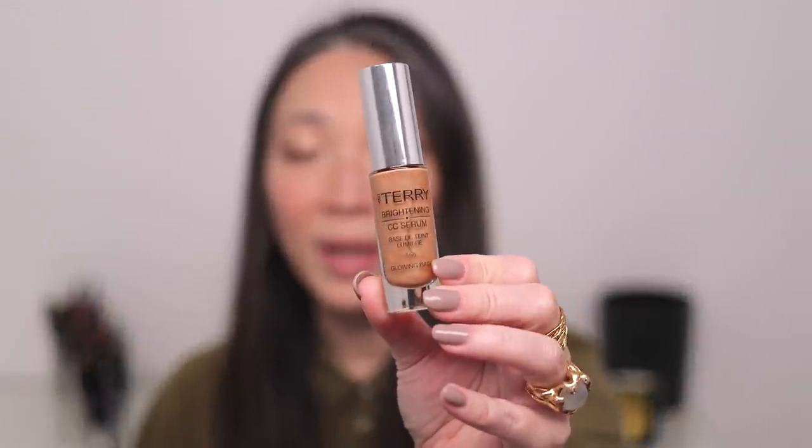I also talked about the By Terry Brightening CC Serum in Sunny Flash, number four, in my top three products video. I love it as a primer, bronzer, and highlight — it gives you a bronzy glow and quite a bit of glow overall. I only use this as a primer or base in spring and summertime because for my skin tone it's very glowy, almost in a metallic arena. You look completely otherworldly when you put this on.